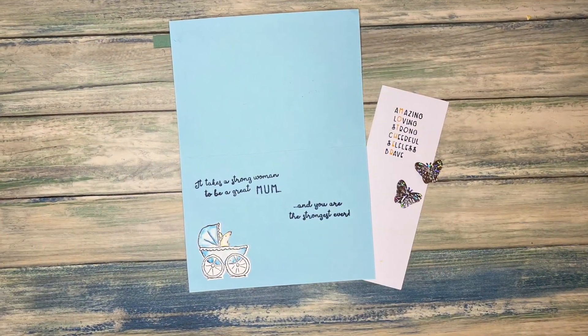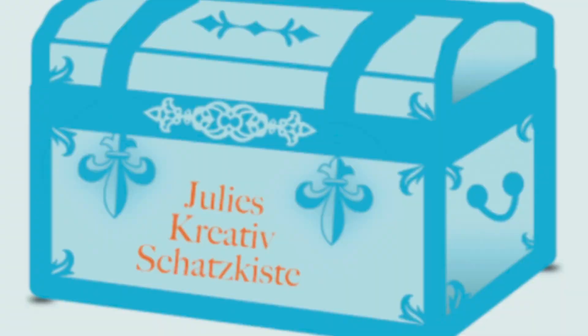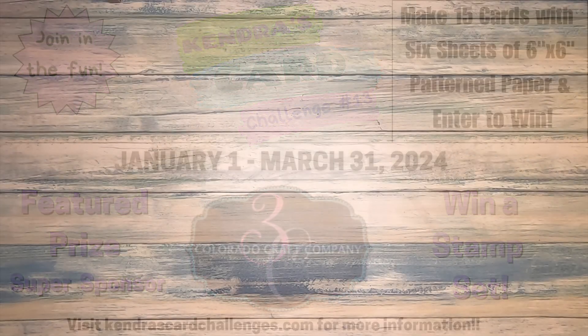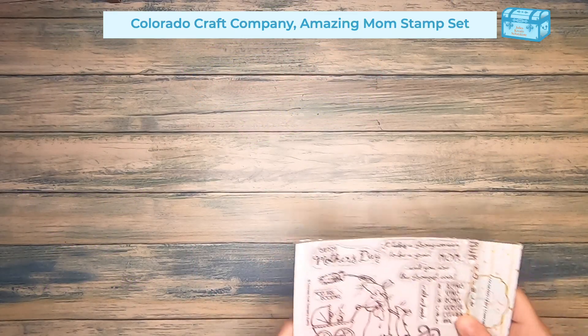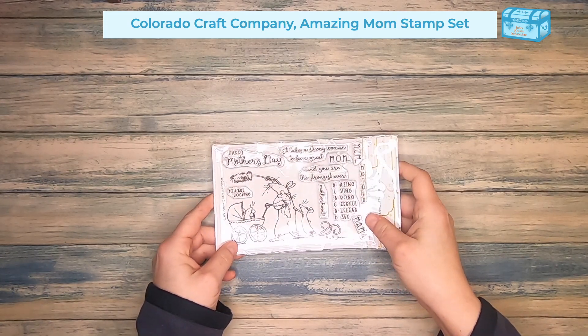My name is Julia, I'm an enthusiastic card maker and paper crafter from Austria. Welcome to my channel, Julie's Kreativschatzkiste. Colorado Craft Company is one of the super sponsors of Kendra's card challenge number 13, and they kindly and generously provided some design team members with the stamp set Amazing Mom.